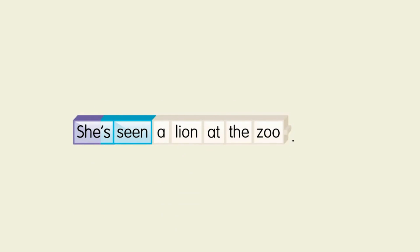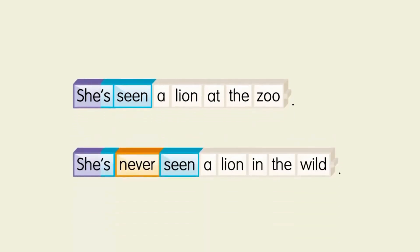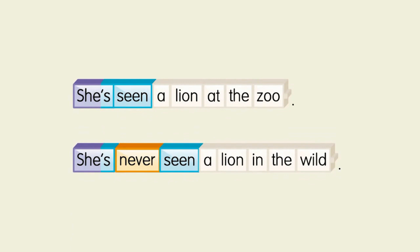She's seen a lion at the zoo. She's never seen a lion in the wild.